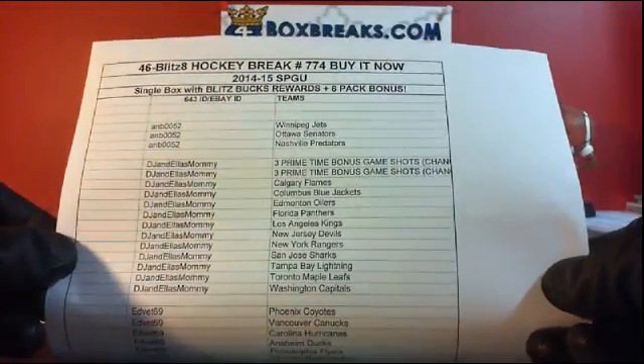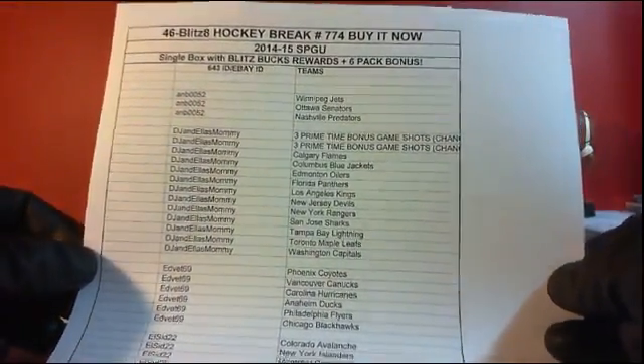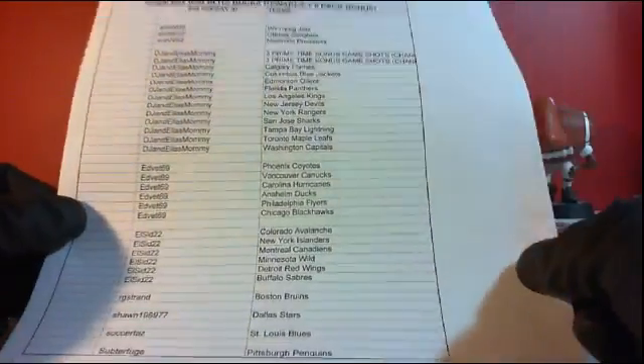A and B, you have the Jets, Senators, and Predators. DGNL's Mommy, you got both of the three primetime bonus shot listings — you're going to get six bonus shots at the end. Flames, Jackets, Oil, Panthers, Kings, Devils, Rangers, Sharks, Lightning, Leafs, and Capitals are yours.